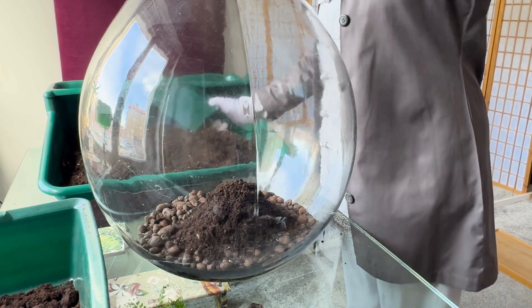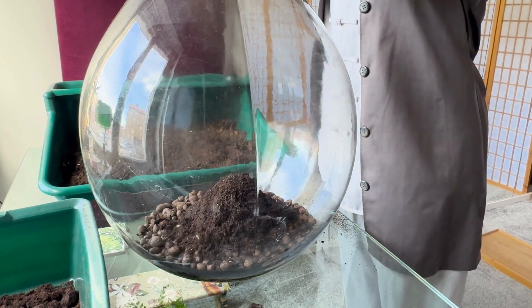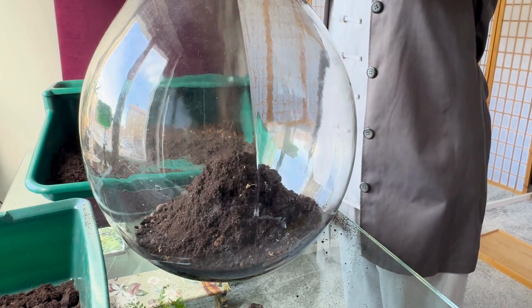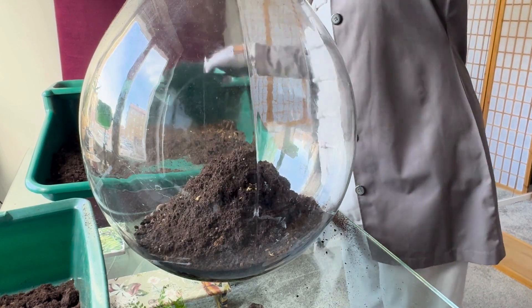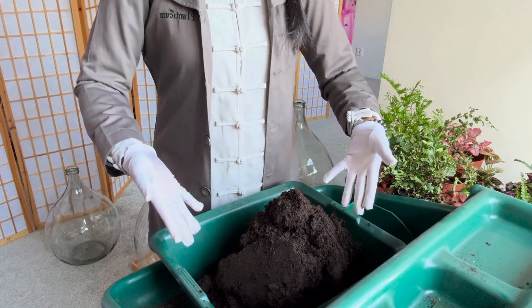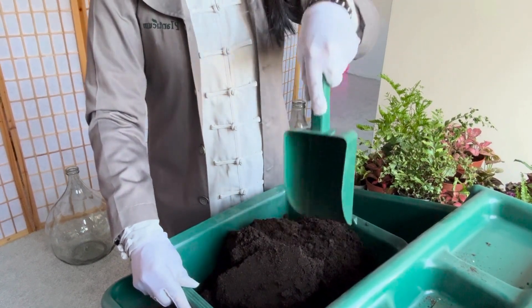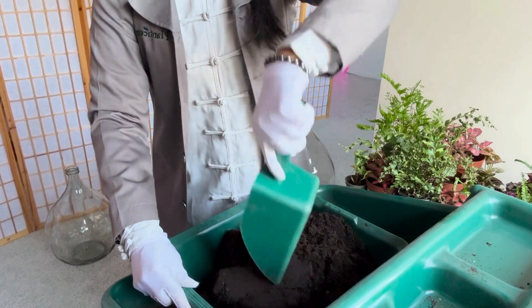Since I plant through this tiny opening, every step of this process requires patience and precision. A strong foundation is everything. Just like in life, the base determines how well things will grow.